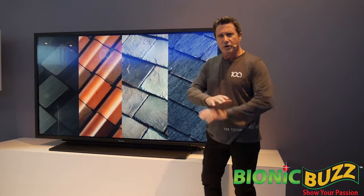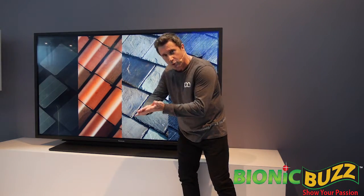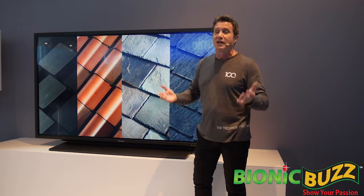Imagine high-efficiency solar roof panels that are virtually invisible, built right into the material of premium roof tiles. Aesthetics will no longer be a barrier to responsible home energy creation and management.